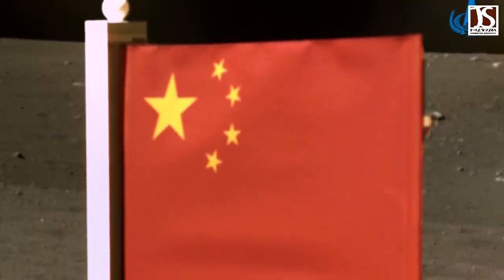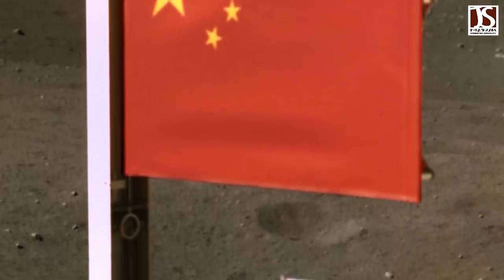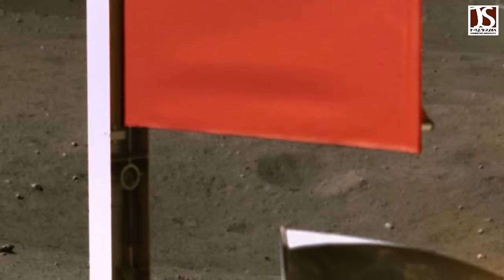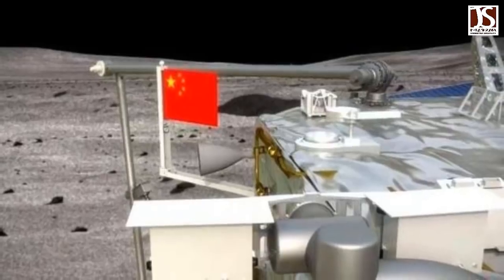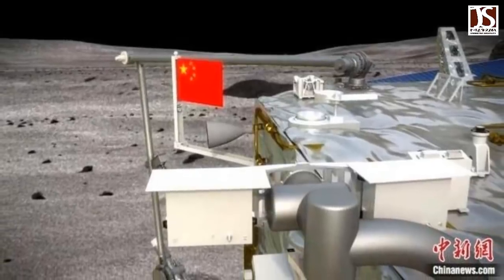The fabric flag was unfurled by the Chang'e 5 lander vehicle just before its ascender vehicle took off using the lander as a launch pad. The Chinese flag is 2 meters wide and 90 centimeters tall and weighs about a kilogram.